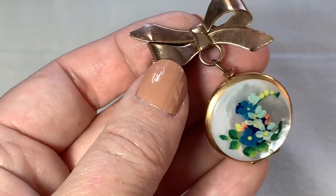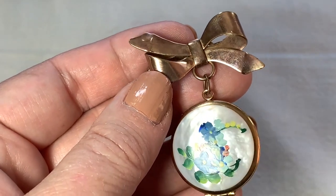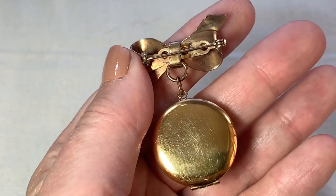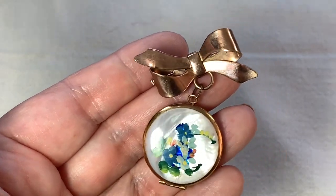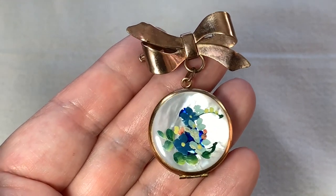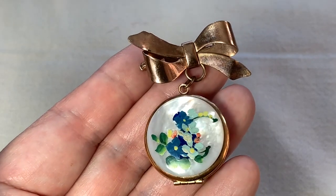Here's a lovely locket hanging from a bow. This is all hand-painted — that's mother of pearl. This is a nice vintage piece, isn't it? How pretty is that? That's very cute. It's in really nice condition. Somebody probably didn't wear this yet, or they just took very good care of it.